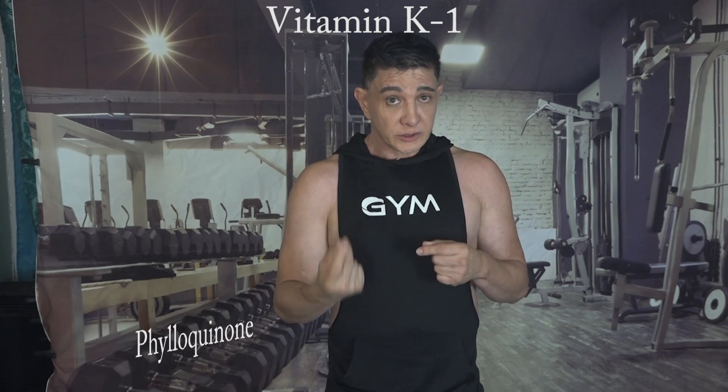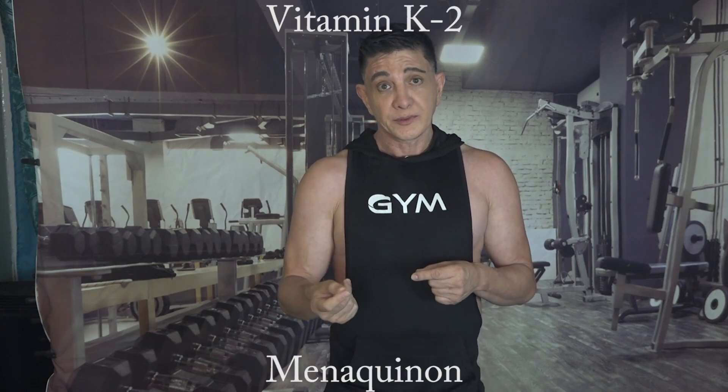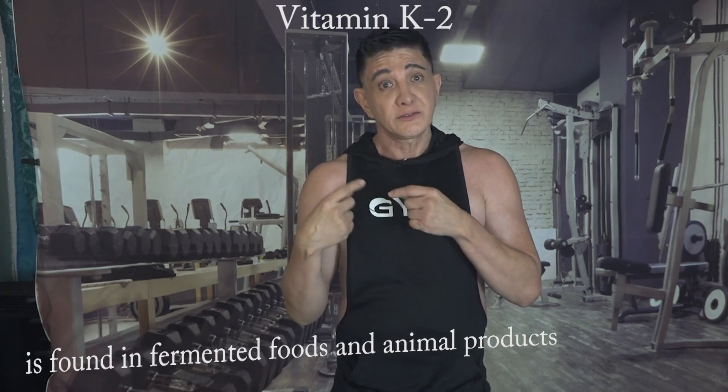Vitamin K exists in two forms: vitamin K1, which is phylloquinone, and vitamin K2, which is menaquinone. Vitamin K1 is found in leafy greens, while vitamin K2 is found in fermented foods and animal products.